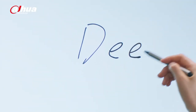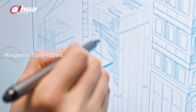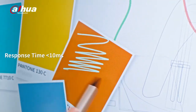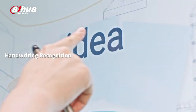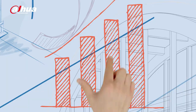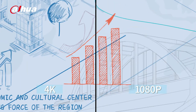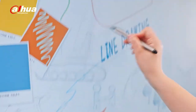Let ideas burst from the tip of your pen. Dahua Deep Hub provides a smooth writing experience, allows simultaneous multipoint writing, and supports handwriting recognition. Its 4K display presents super clear contents.